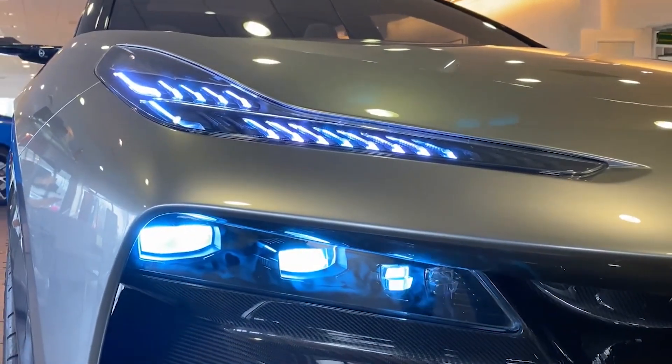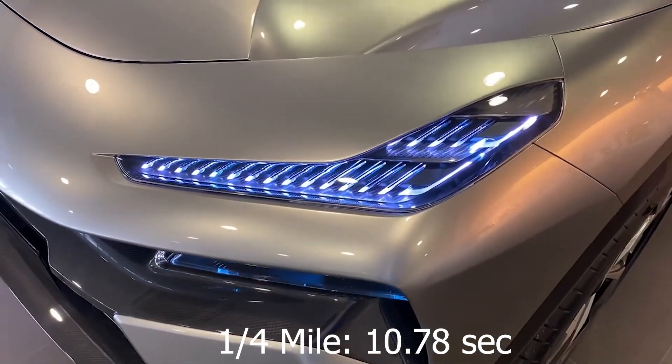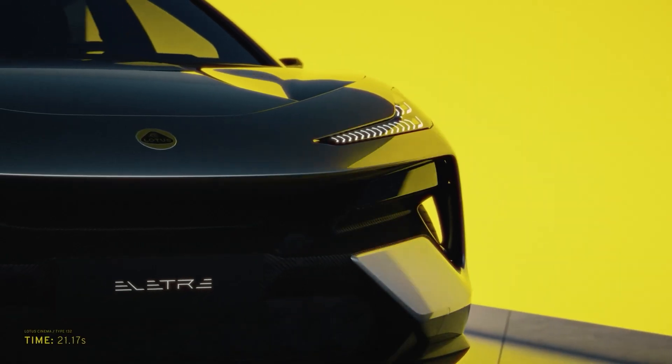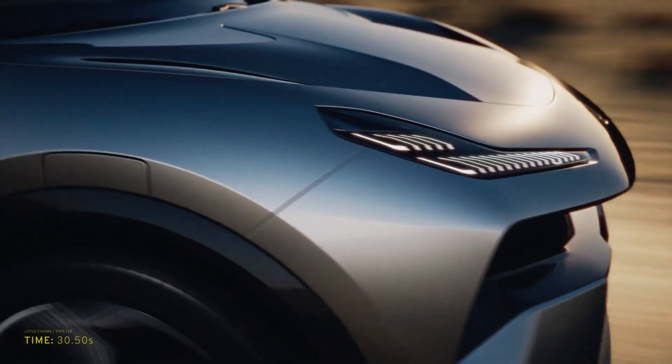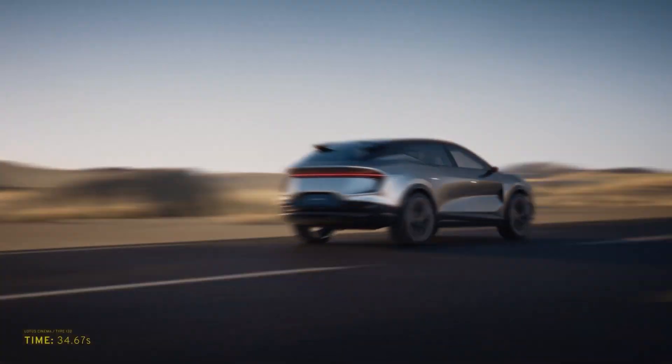It will also complete the standing quarter mile in just 10.78 seconds. She might be a heavy vehicle, but she is powerful. This makes it the fastest SUV money can buy, with number two being the Lamborghini Urus Performante, coming in at three seconds dead. The Elytra just barely beats it, accelerating in 2.99 seconds — just 0.01 of a second faster, but it's still faster.